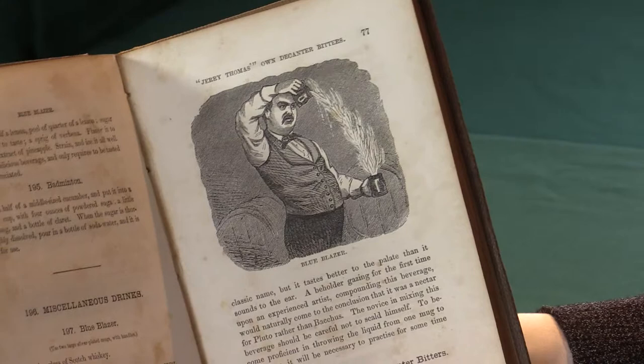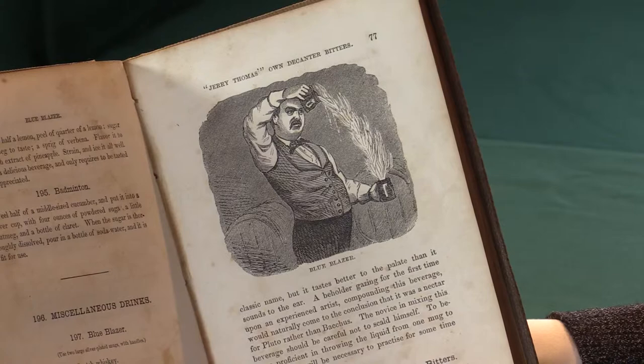Where he would take two glasses of burning liquor and throw them over his head in an arc — obviously quite a dangerous activity. And it is actually mentioned in the book that the amateur should try first with non-flaming liquids before jumping straight into a Blue Blazer.